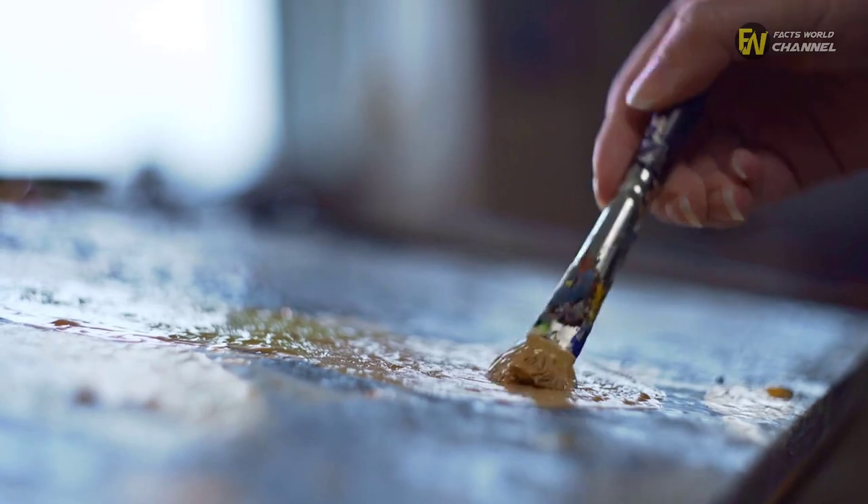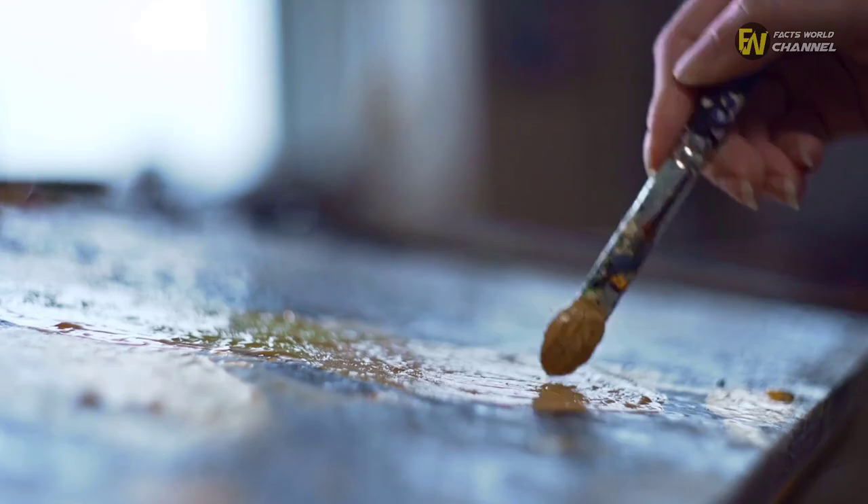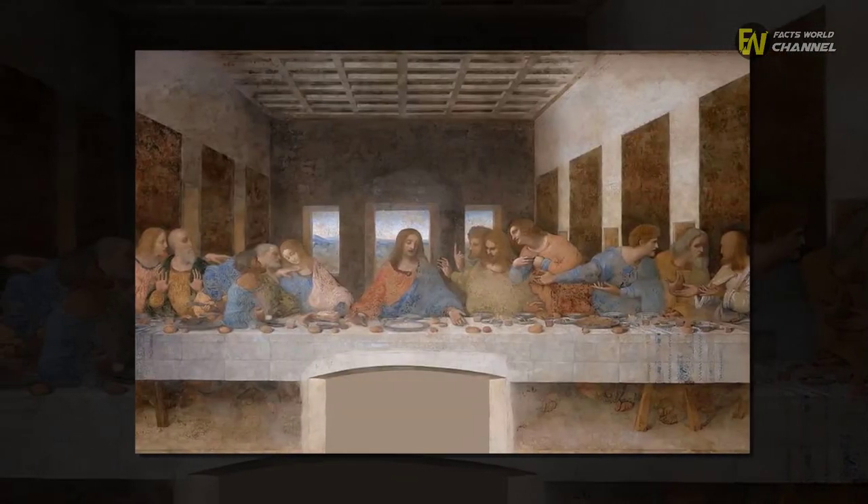To begin with, da Vinci worked on the first Virgin of the Rocks painting, completing the job in the mid-1480s. Then he produced The Last Supper a few years later for a monastery, the Santa Maria delle Grazie.